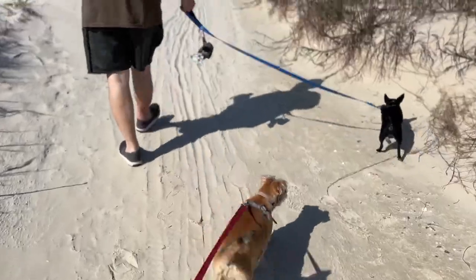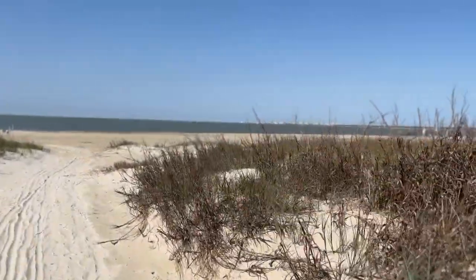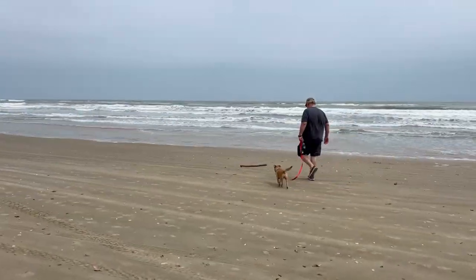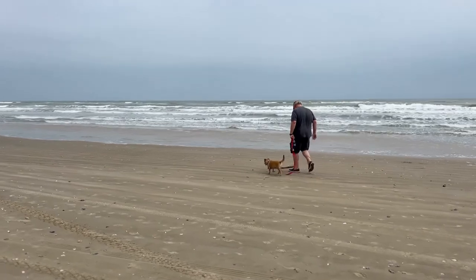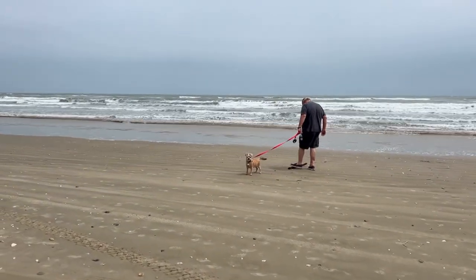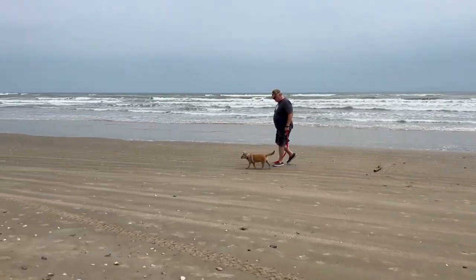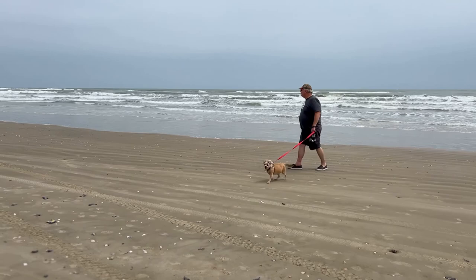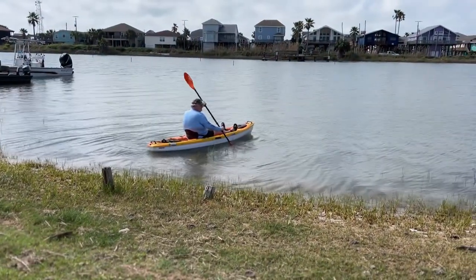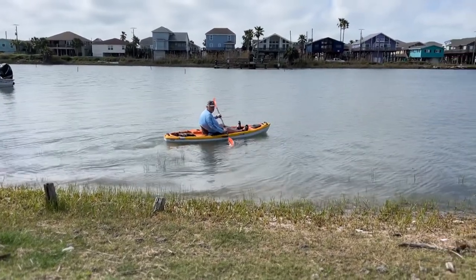There's a path to the San Luis Pass Beach right next to the Meeting Rental Building, or you can drive about a mile west to the Kelly Hamby Nature Trail and enjoy the Gulf of Mexico. We took one of the kayaks with us on this trip — with so much water around, how could we not?